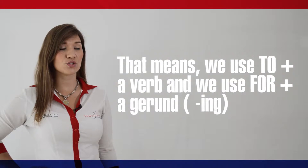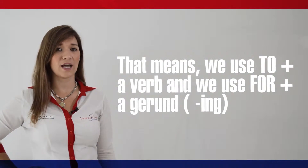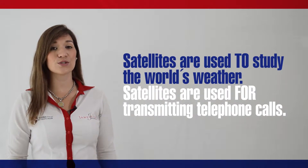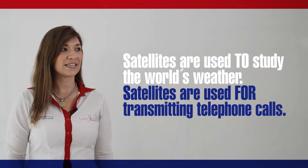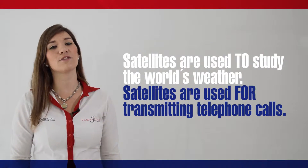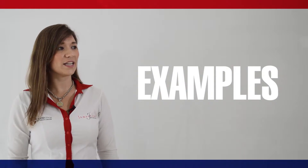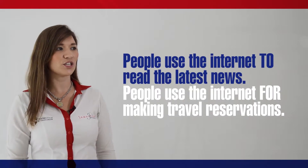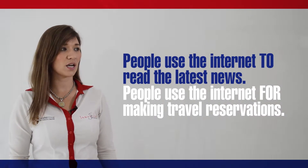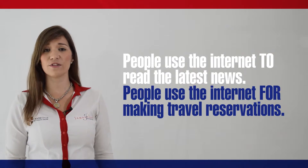That means we use to plus a verb and we use for plus a gerund. For example, satellites are used to study the world's weather. Satellites are used for transmitting cell phone calls. People use the internet to read the latest news. People use the internet for making travel reservations.